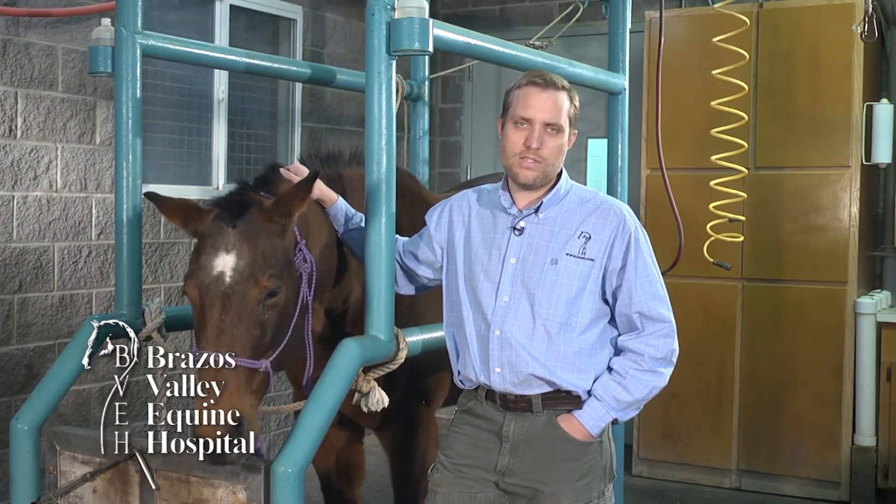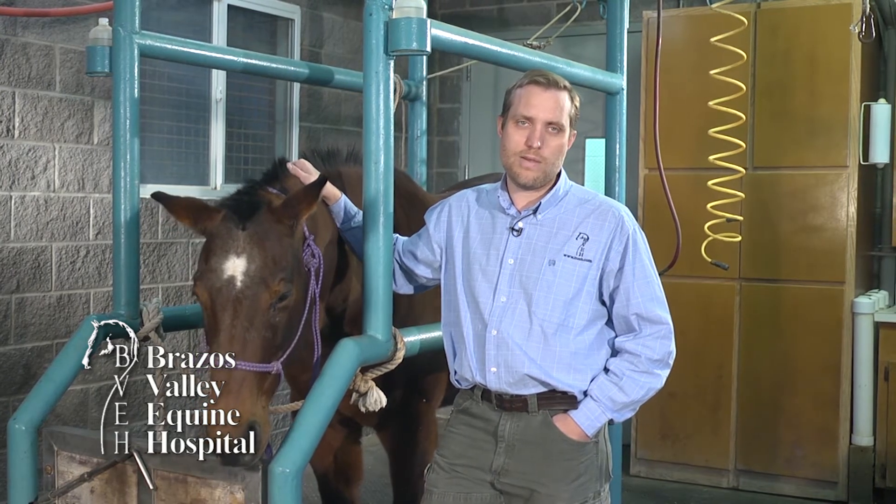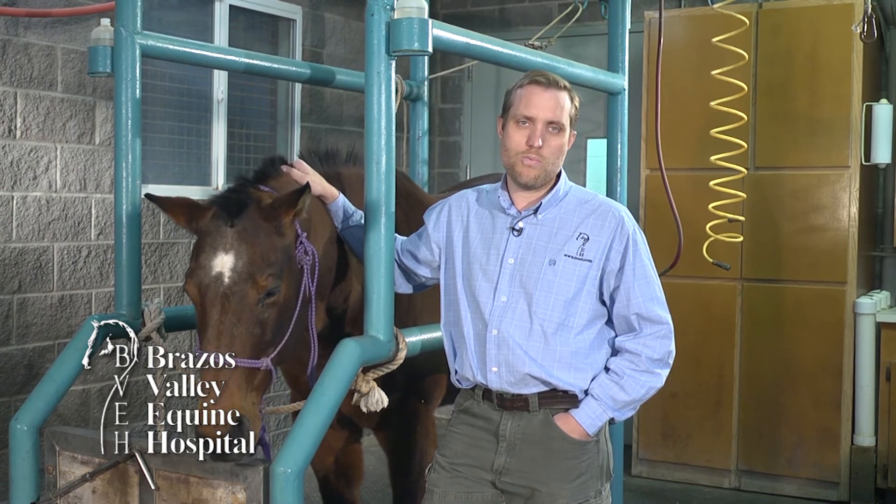So Mary, thank you for your question. This is a tool we're using frequently on our lameness evaluations, so if you'd like to have the lameness locator as part of your next exam or pre-purchase, please request it when scheduling your appointment.